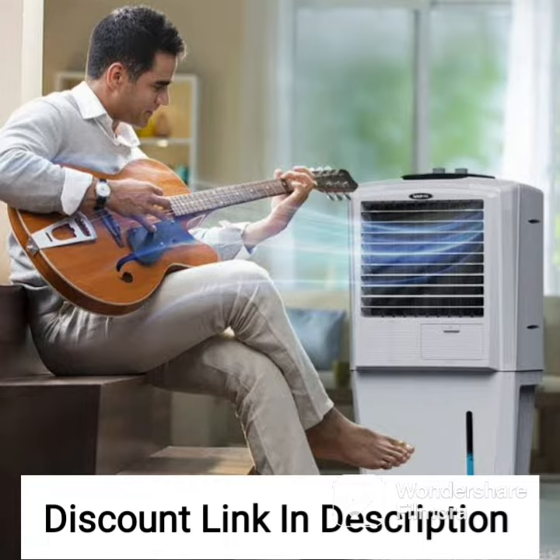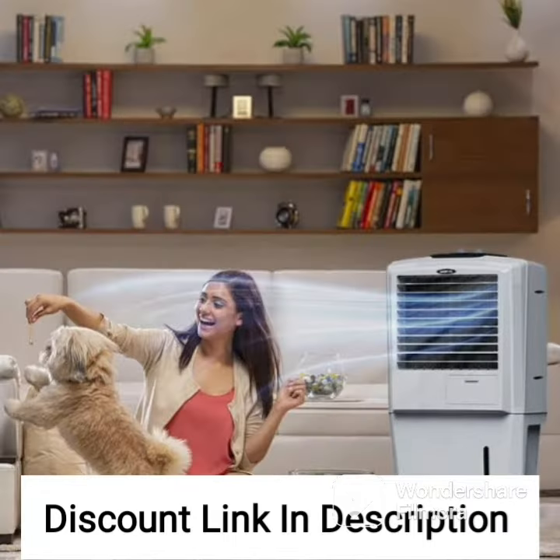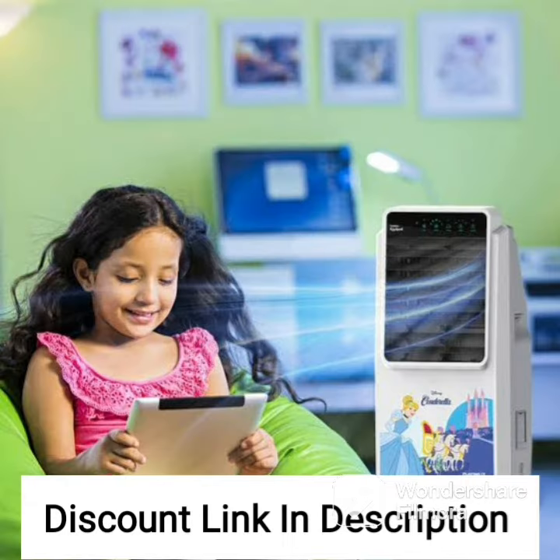One of the standout features of this cooler is its powerful air throw distance of up to 40 feet, which allows it to effectively cool large areas with ease. This makes it an ideal choice for use in large living rooms, bedrooms, or even outdoor areas such as patios and decks.